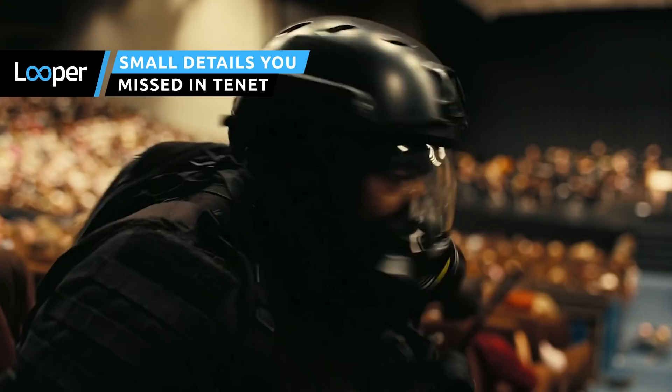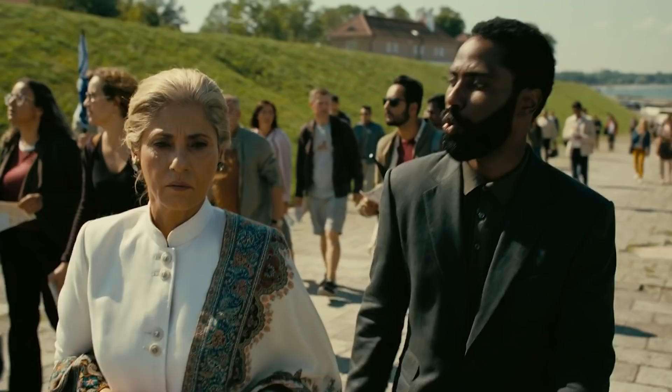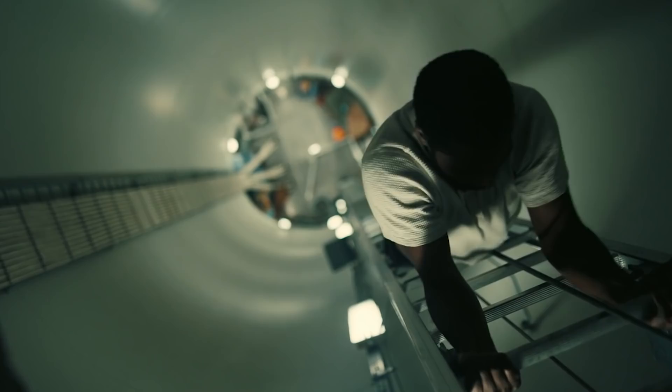Christopher Nolan's 2020 sci-fi action thriller Tenet is absolutely packed with exciting plot twists and complex concepts, so you probably didn't pick up on everything in your first or even fifth viewing. Keep watching to discover some of the small details you may have missed.